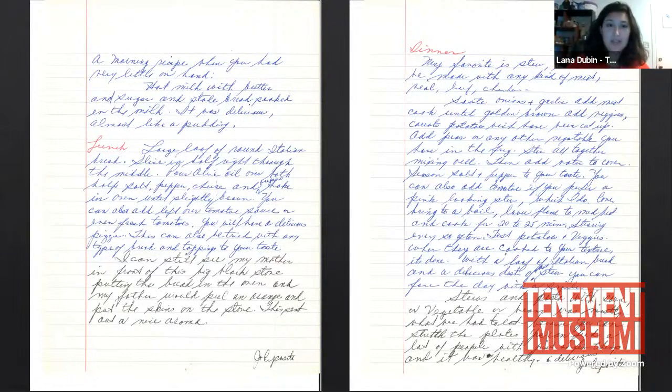There is so much in these recipes beyond just the food. They speak about Josephine growing up during the Depression and the need to stretch food, about carrying on food traditions from Italy, and about her father being home a lot — he was often out of work. Her memories of her father peeling the orange all helped form our vision of what the Baldizzi apartment looked like.